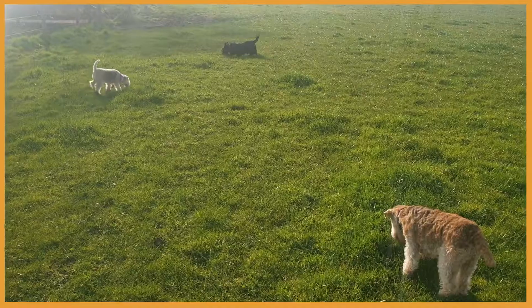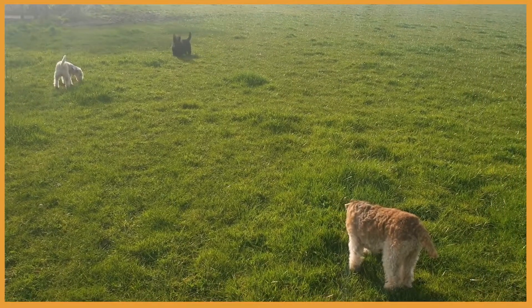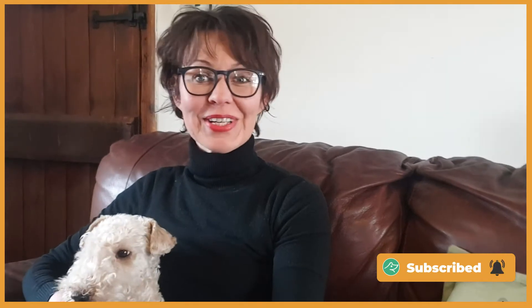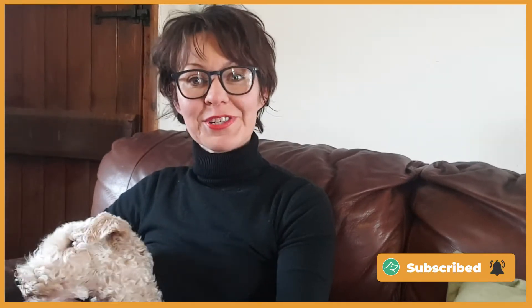Hi, I'm Jitka, I'm the founder of Vita Canis and happy dog mom to five mischievous terriers including Tinkerbell. Here at Vita Canis, we help you to naturally and organically improve the health and happiness of your dog. So please subscribe to my channel.